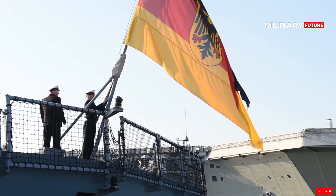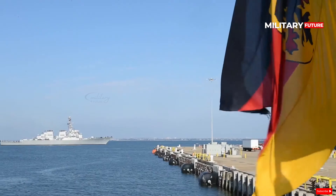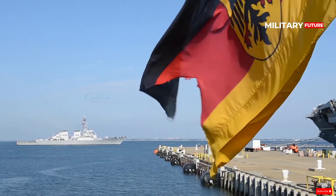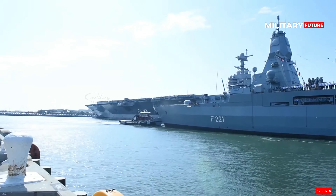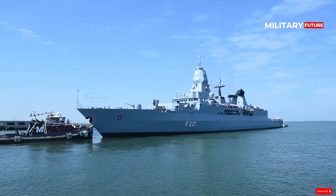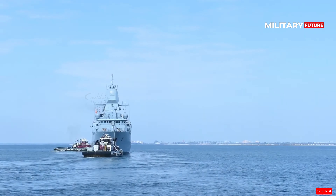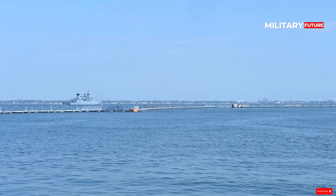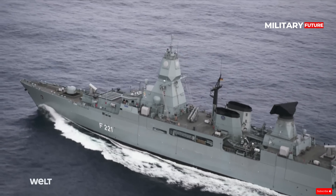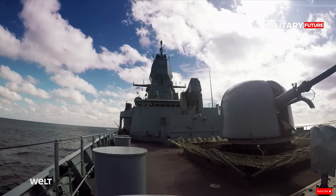The German Navy will deploy warships to the Red Sea in February 2024. The deployment of this ship is a form of support for the United States against the Yemeni Houthis. German newspaper Die Welt said the ship being deployed is an F-124 Hessen frigate, equipped with a surveillance radar capable of detecting 1,000 targets simultaneously. The F-124 Hessen also carries harpoon anti-ship missiles and torpedoes and is escorted by attack helicopters. The warship is scheduled to leave the German coast in February for the Red Sea.